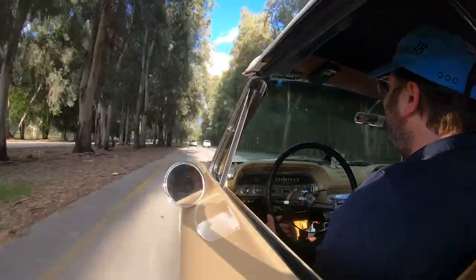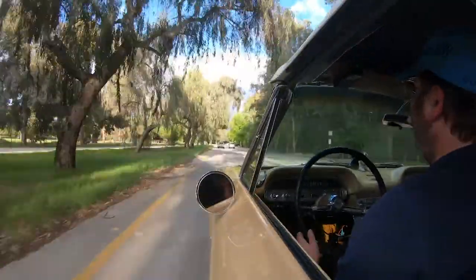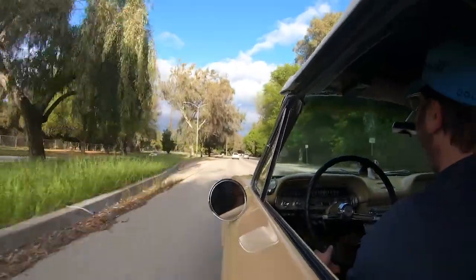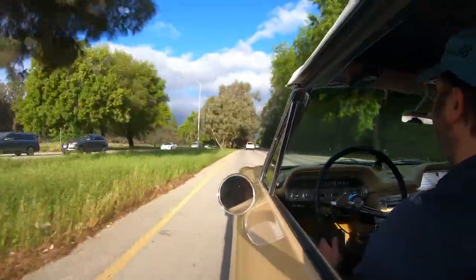I would say he was monk-like, but he was way more self-righteous than any monk. Nader took aim at the largest corporation in the world, arguing that the Corvair was a lethal, unpredictable viper of a car ready to bite without provocation.